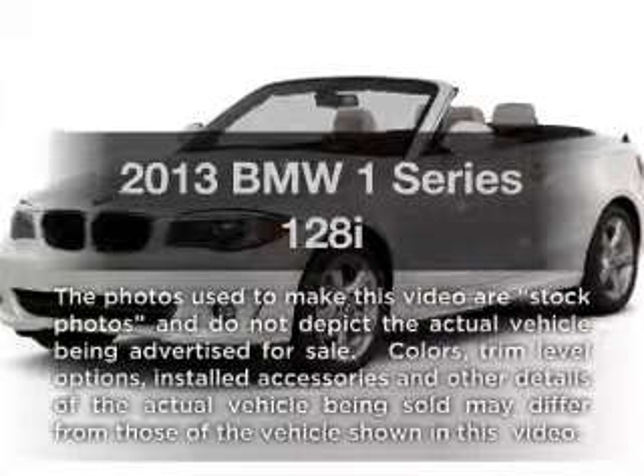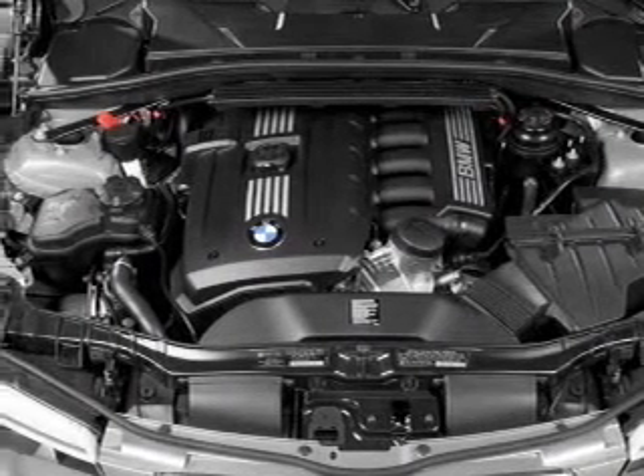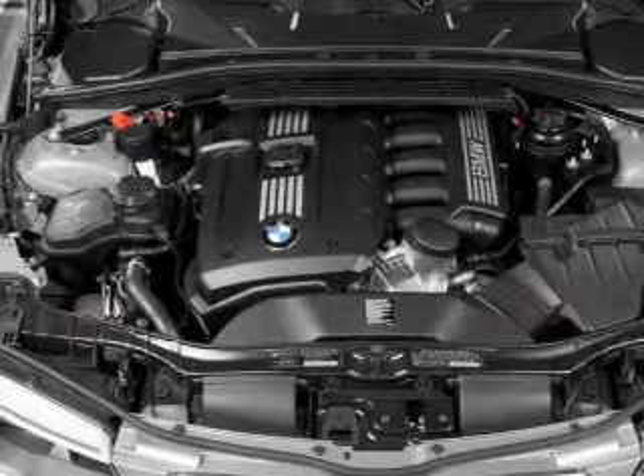Introducing the 2013 BMW 1 Series. If you're looking for a first-rate auto, this one could be yours today. With a solid six-cylinder engine, the powertrain includes rear-wheel drive connected to a smooth-shifting transmission. The anti-lock braking system will keep you safe on the road.